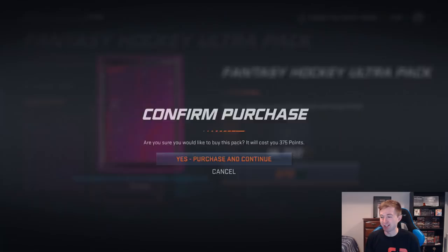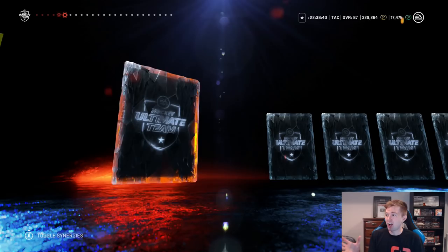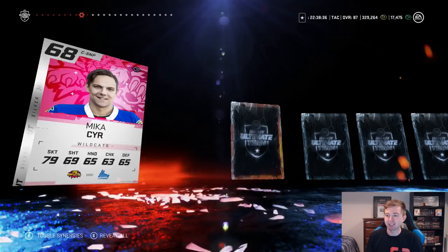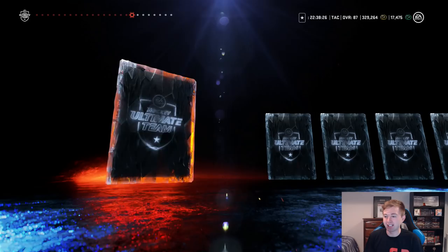Moving on to the fantasy packs now. I honestly can't believe our luck there — McDavid to start us off like that is insane. I think we have enough points to open up like 45 of these fantasy packs, so there's a good chance we get another couple of sick pulls. We have like 18,000 points. Even if we get no player over 83, I'm happy — I finally got Connor McDavid.